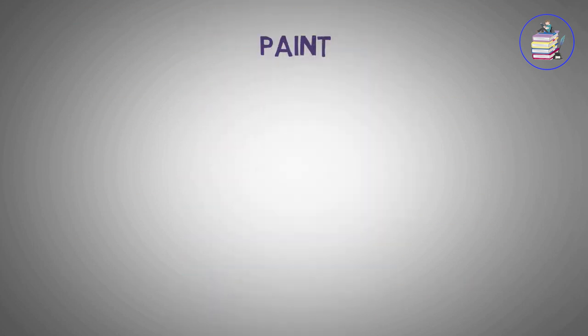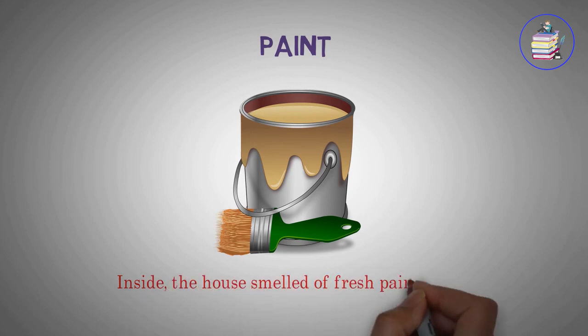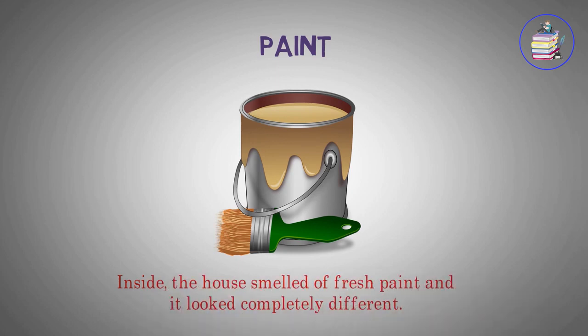Paint. The house smelled of fresh paint and it looked completely different.